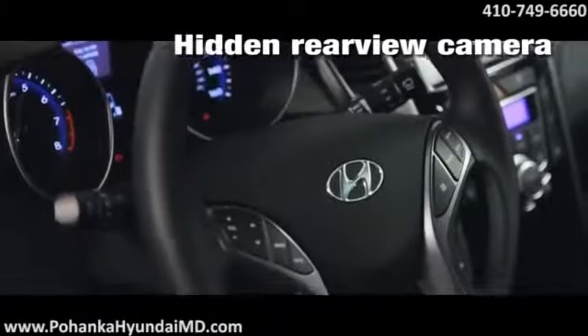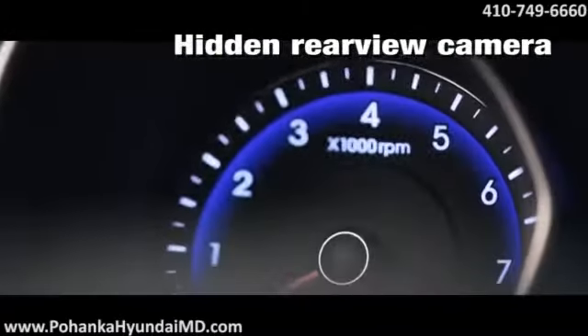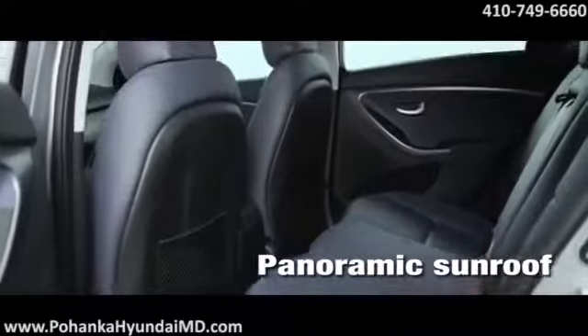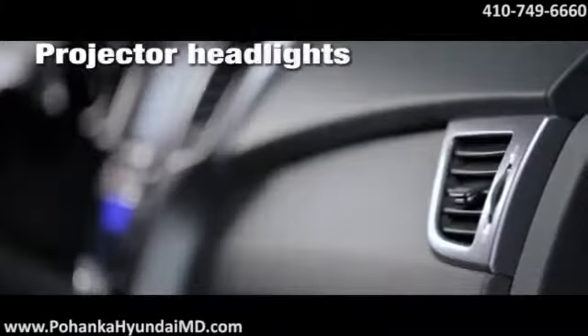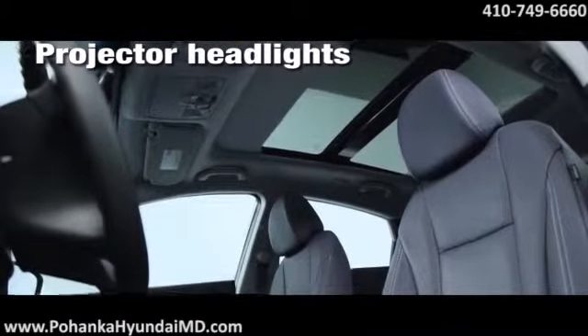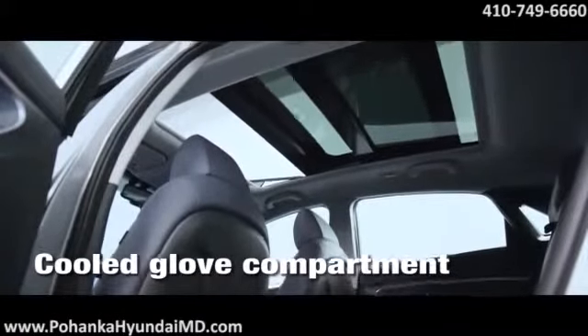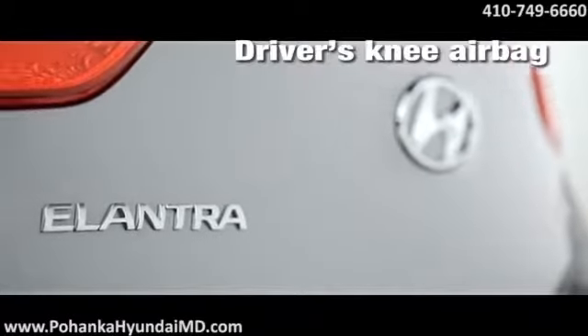Everything you expect, and then some. Standard features on the Elantra GT include heated front seats, Bluetooth hands-free phone system, and six-speaker audio with Sirius XM satellite radio and iPod input. And because your safety is serious business, there's anti-lock brakes, seven airbags, a vehicle stability management system, and an ingenious auto defogging system.